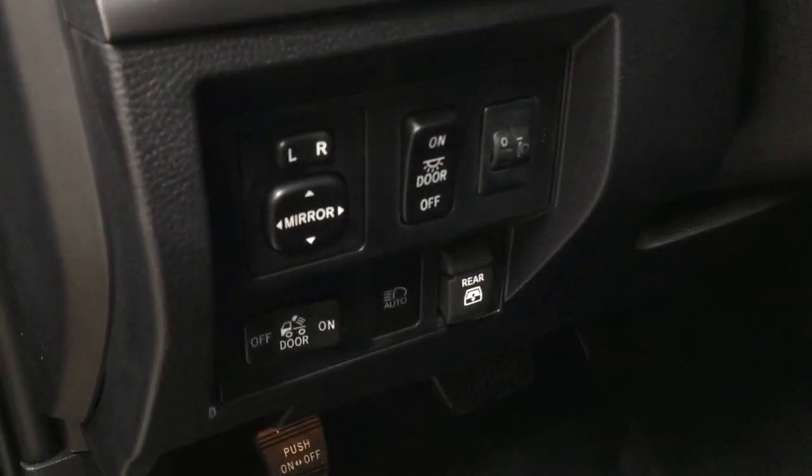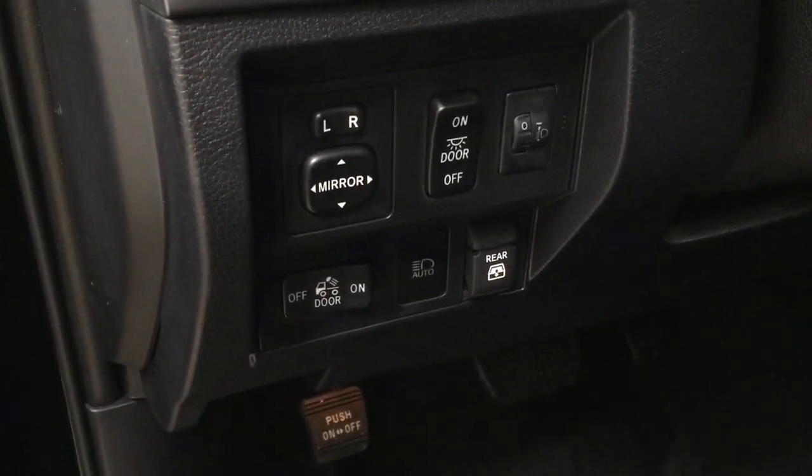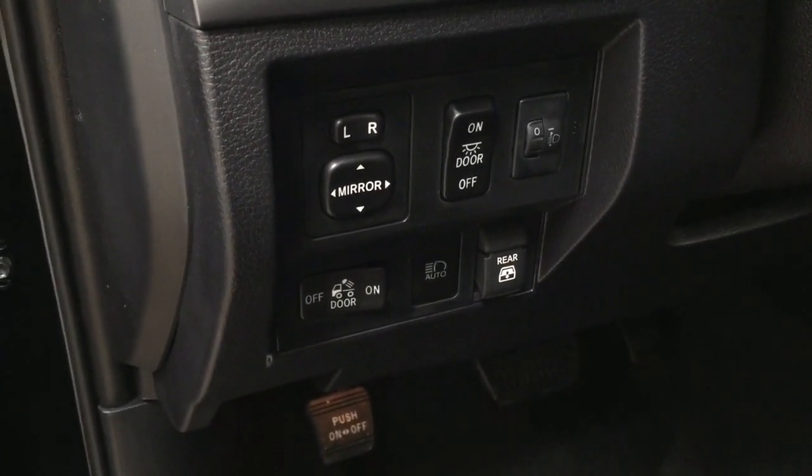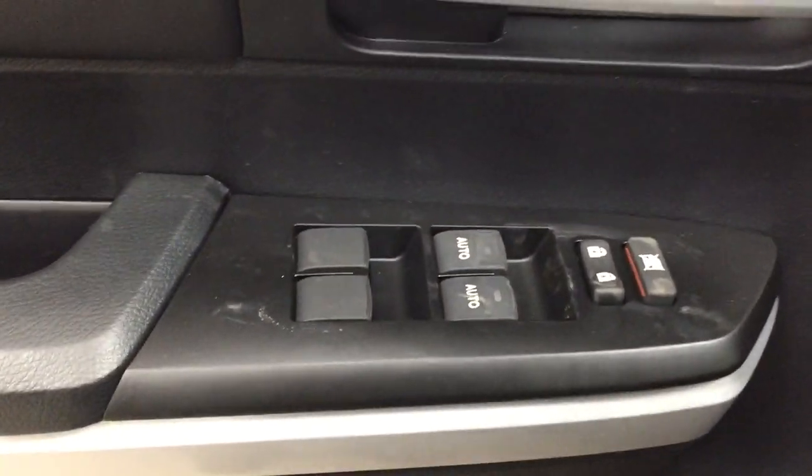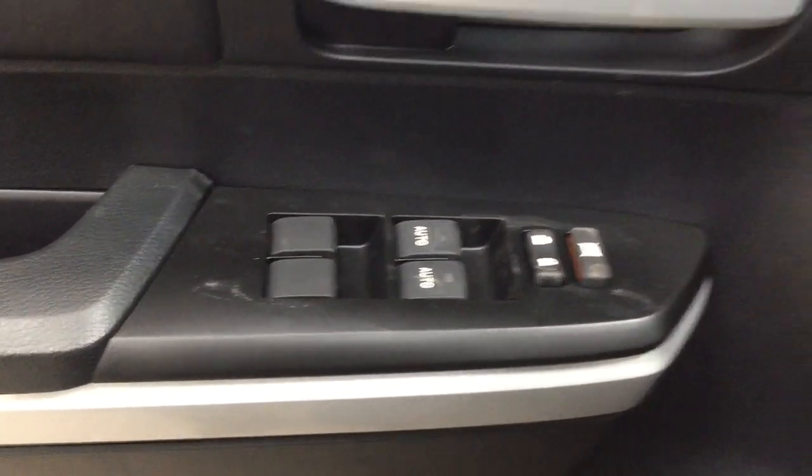Over on the left-hand side you have your mirror controls with your automatic high beams, and your on and off switch for the power rear window. Now on the inside of the driver's side door you have your window locks, power locks, and window controls.